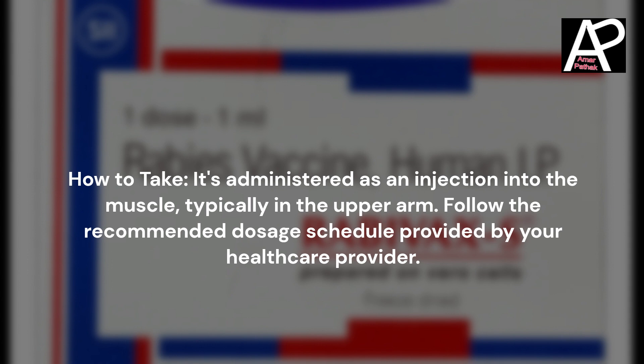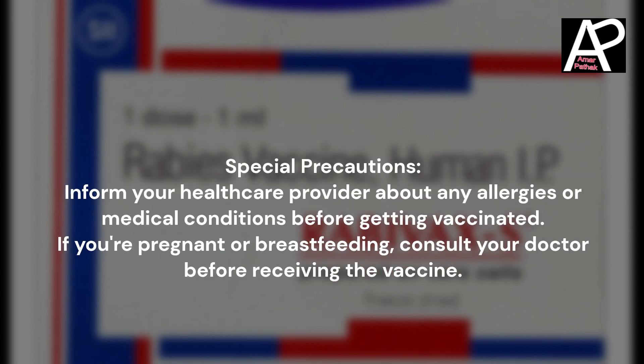How to take: It is administered as an injection into the muscle, typically in the upper arm. Follow the recommended dosage schedule provided by your healthcare provider.